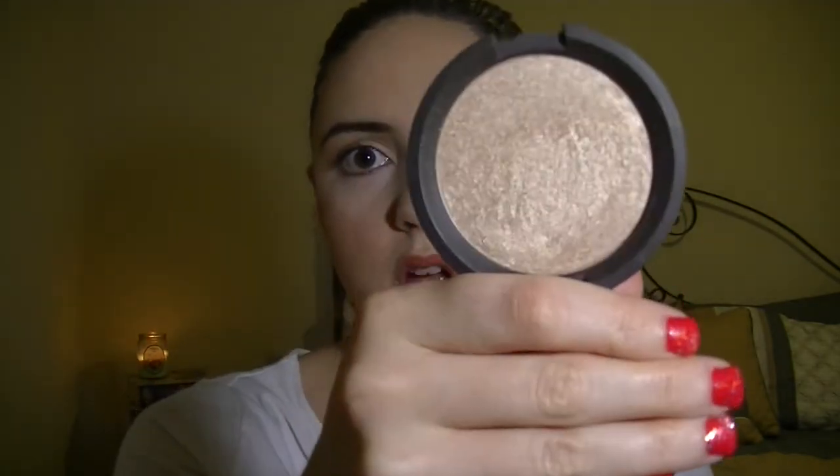I actually have this next one on my cheekbones today. I know it's all the rage and everyone is totally obsessed with it, but it is the Becca Shimmering Skin Perfecter Pressed Powder in the color Opal. Just look at that — it's so beautiful and so pigmented. I put this all over my cheekbones and sometimes I use it for that inner eye highlight. I've had my makeup on since about 7:30 this morning and it still has that shimmer — I just love it.